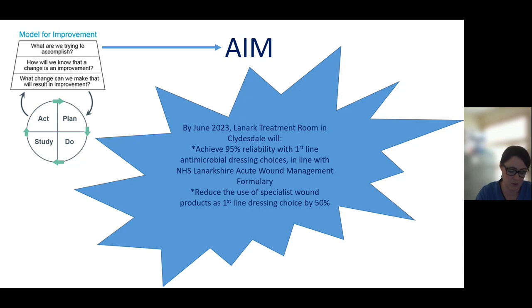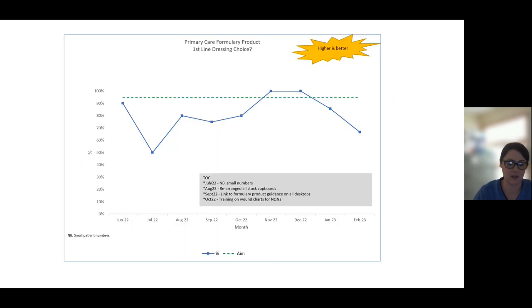Each month since then, we have pulled 10 wound charts a month as a snapshot with the same criteria, and we will continue to do so until June of this year. Our cupboards in the clinical rooms at both Carluke and Lanark have been rearranged so that the formulary and non-formulary products are split up, to see if this would make staff think a bit more about trying to adhere to the formulary when making the dressing choice.